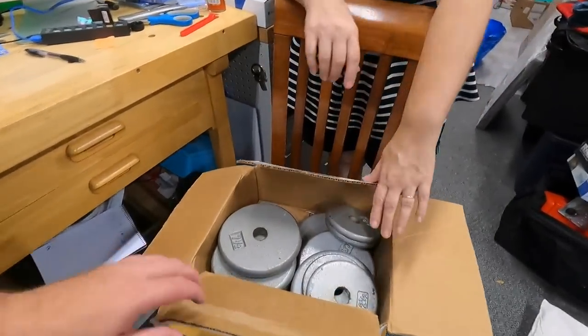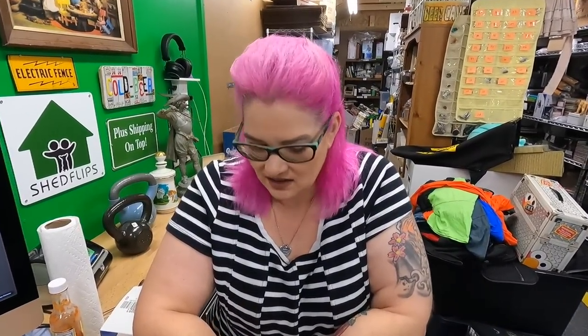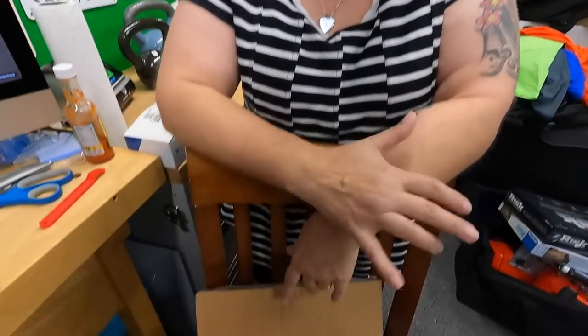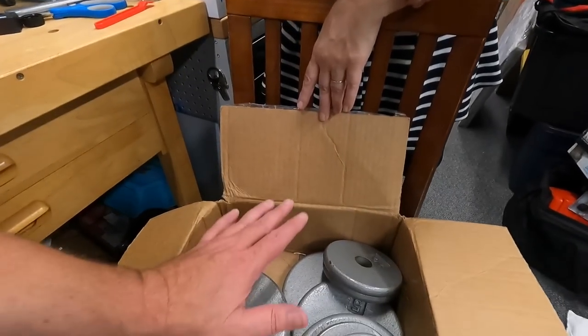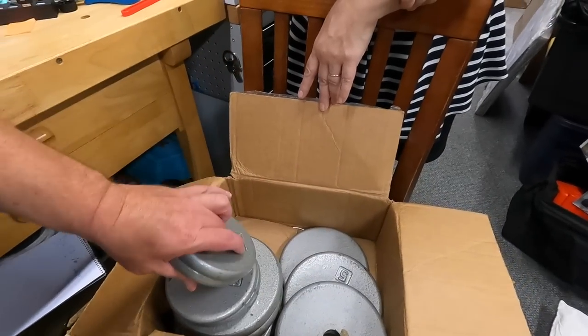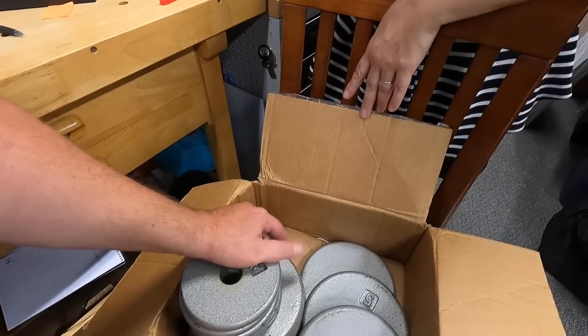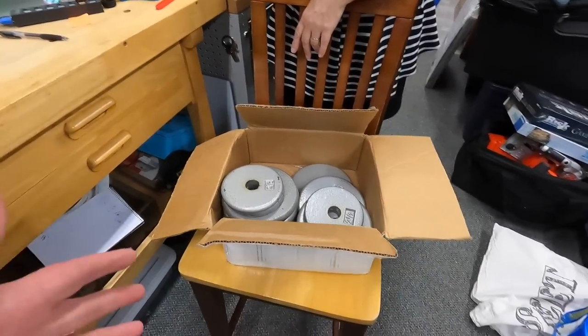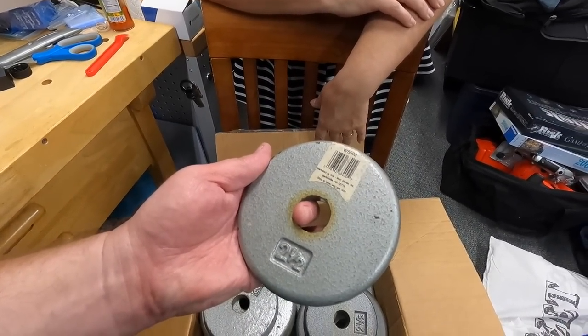First thing — these are free. We got these free. We rolled up to our last sale of the day; she was pretty much packing up and done. She had a weight bench with these weights, and Lonnie asked if he could just have the weights without taking the bench. She said yeah. We got four 2.5-pound, some 5s, some 7.5-pound weights — all free. They're in decent shape, though they're Walmart brand.